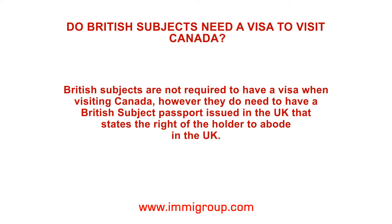However, they do need to have a British subject passport issued in the UK that states the right of the holder to abode in the UK.